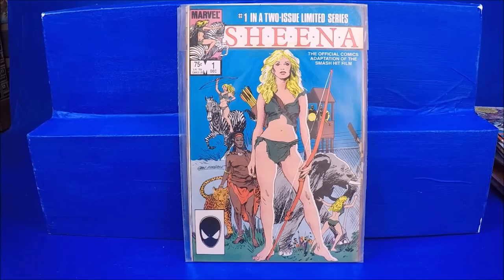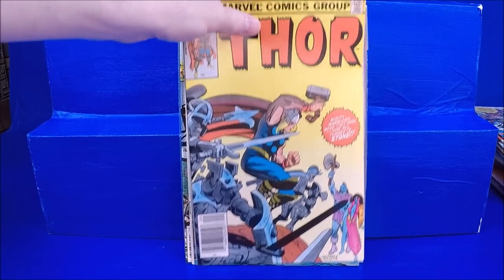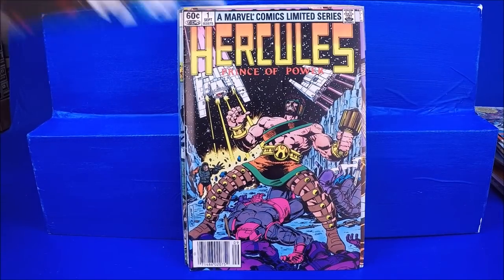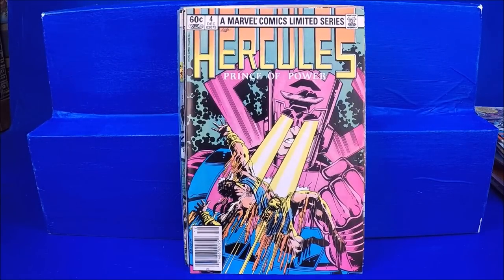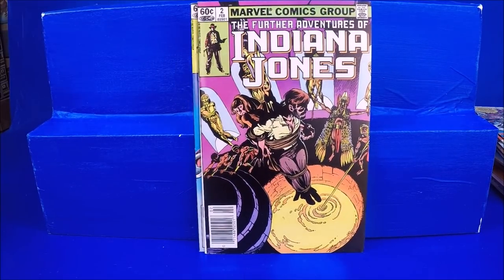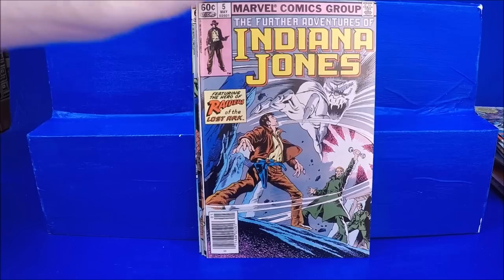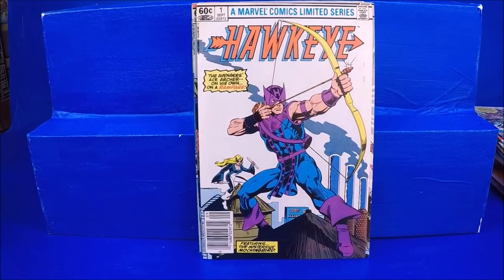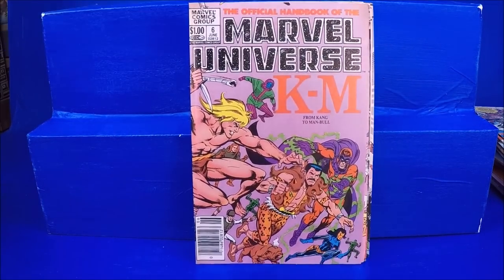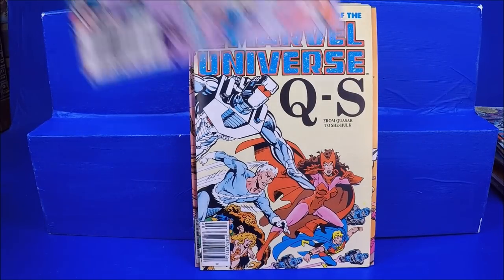Sheena from the movie number 1. Tarzan numbers 3 and 19. Thor 323. Hercules numbers 1, 2, and 4 — he's getting destroyed by Galactus, that's actually kind of cool. Indiana Jones numbers 1, 2, 3, 4, and 5. The Hawkeye miniseries number 1. Human Fly number 3. More of the Official Handbook of the Marvel Universe numbers 5 through 10.